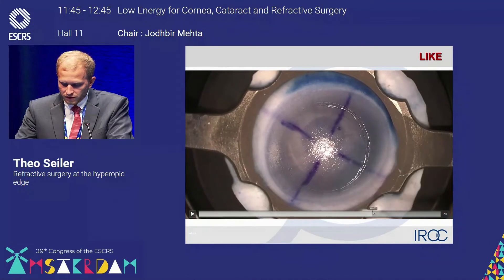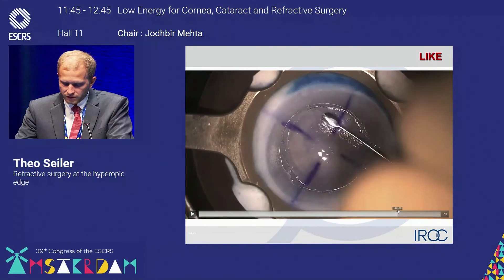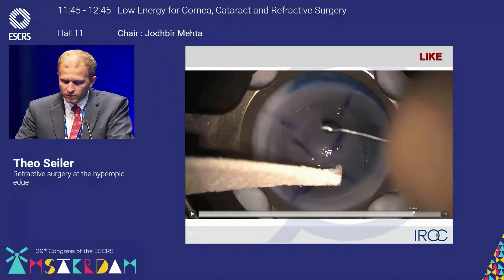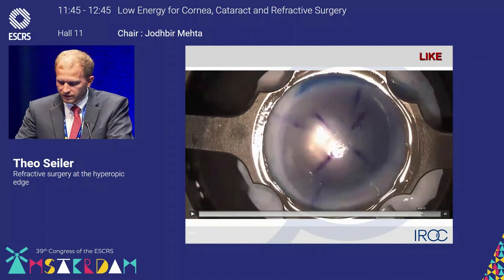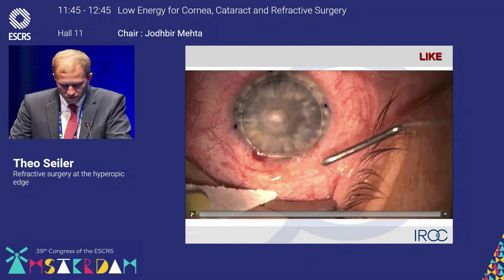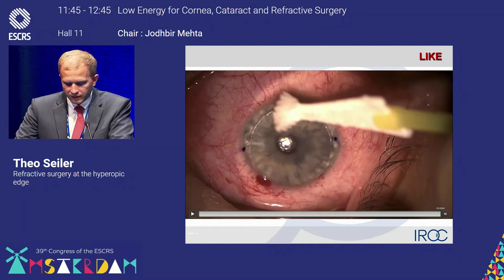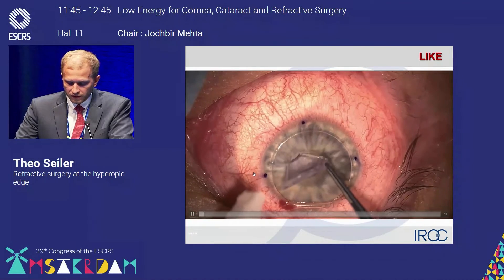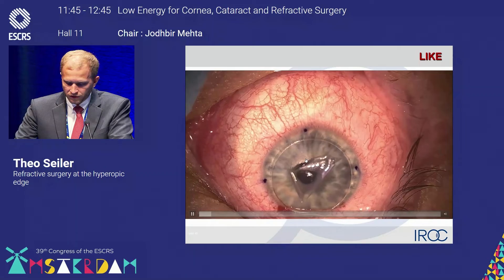In the next step, I'm preparing the posterior side. The same as before, we are also using Bowman's layer on top — we did not remove this. We are just performing the posterior cut of the lenticule. Then I'll show the implantation of this lenticule. We're doing a 10-millimeter wide flap in order to have the possibility to center the lenticule perfectly onto the visual axis, which we defined with the Varian system in advance.